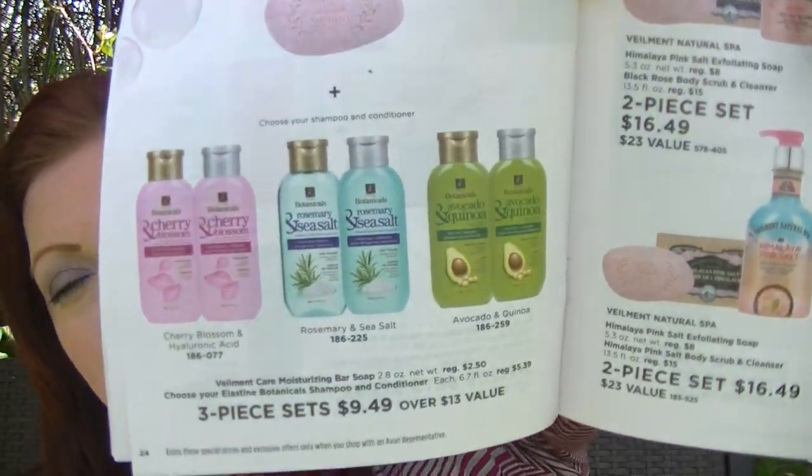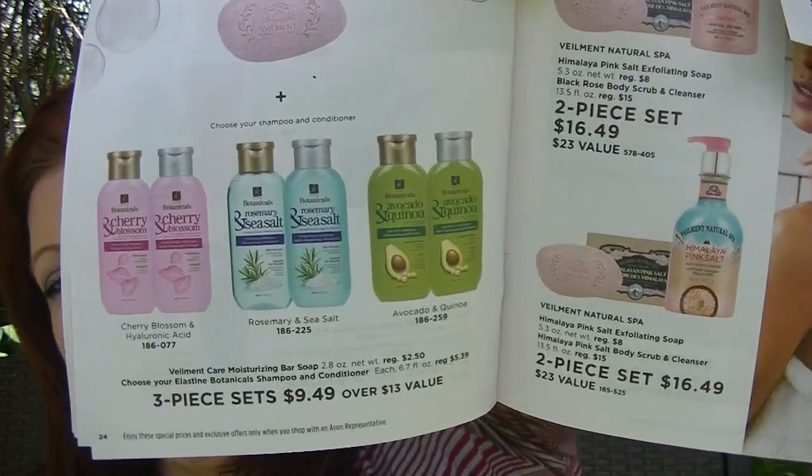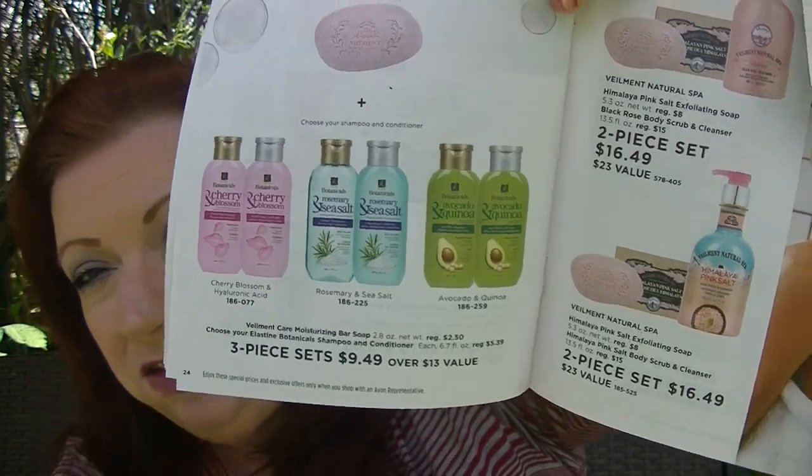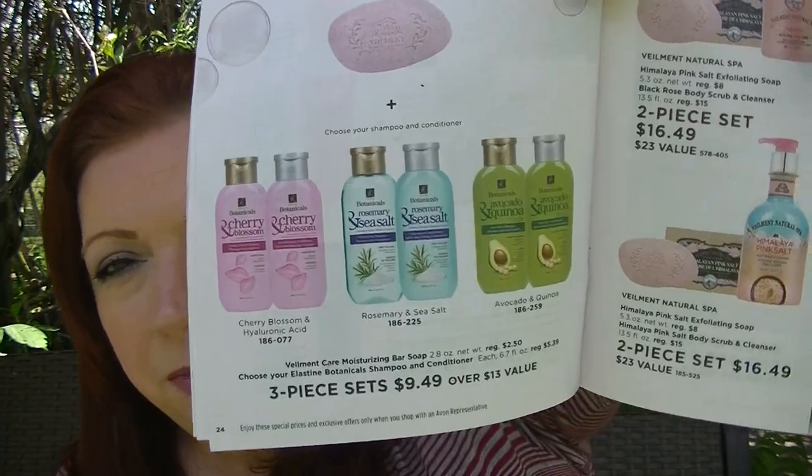On page 24, there are three-piece sets of Elastine Botanicals shampoo and conditioner plus a bar of soap for $9.49. You choose which formula you want, then you get the bar of soap included. I love the avocado quinoa one — the green one. I have it almost finished in my shower. The only thing is I wish the bottles were bigger.